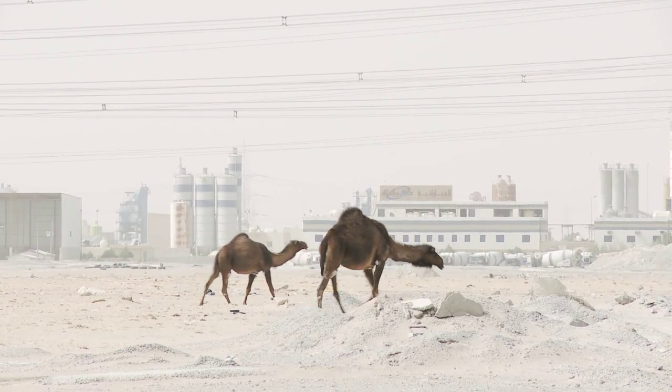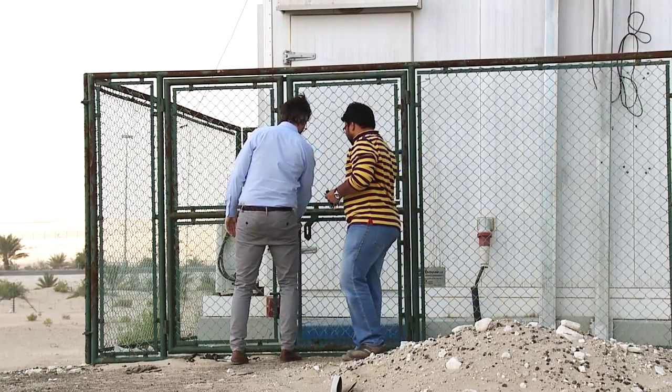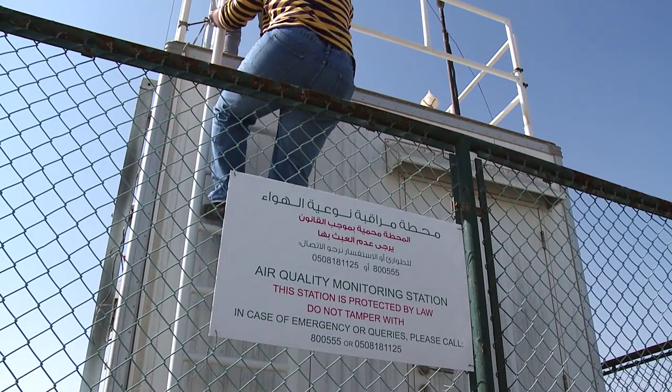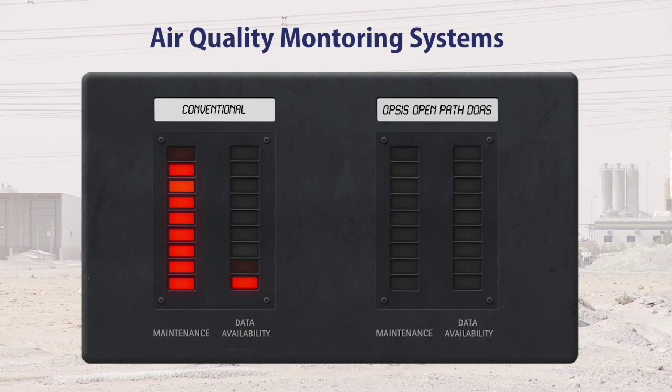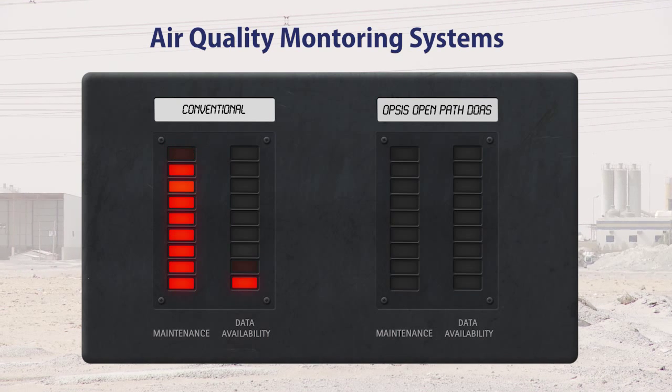Conventional analyzers are built on old technology and have a variety of weaknesses that make them operate poorly in demanding climates. The amount of maintenance required is high and availability of data is low.